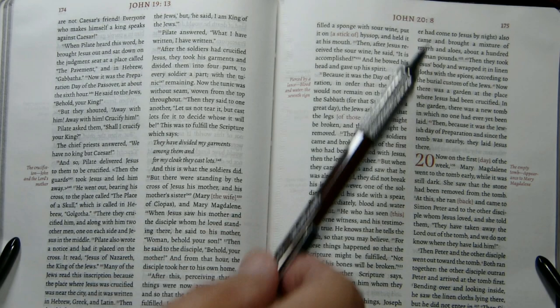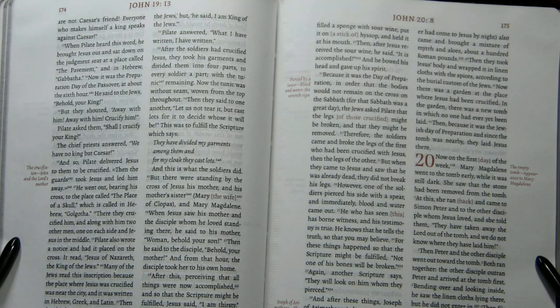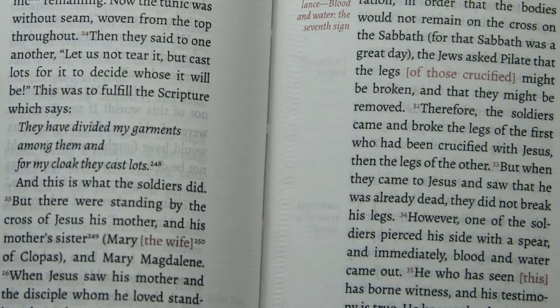Page dimensions are 180 millimeters top to bottom and 119 millimeters wide, so that's 7.09 inches tall and 4.69 inches wide. The typeface is printed darkly, but it's somewhat thin.